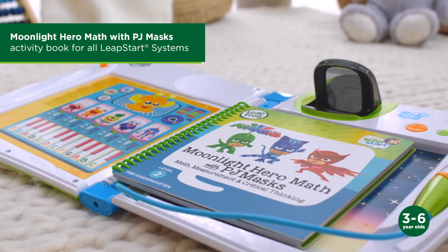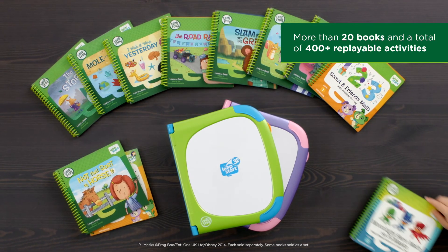Make learning a magical experience with LeapStart 3D and its leveled library. Only from LeapFrog.